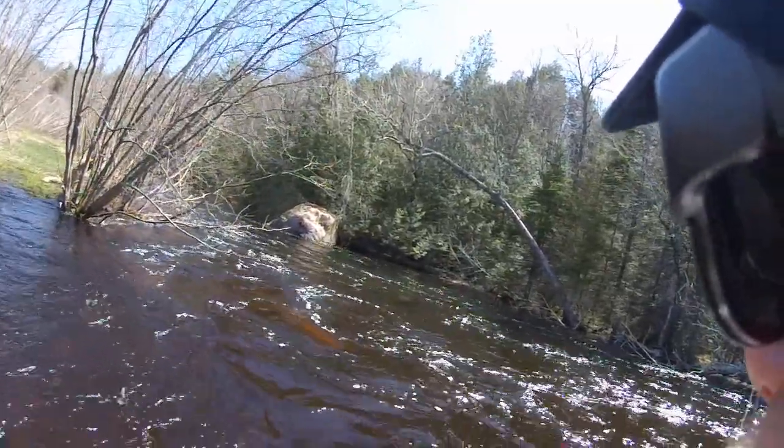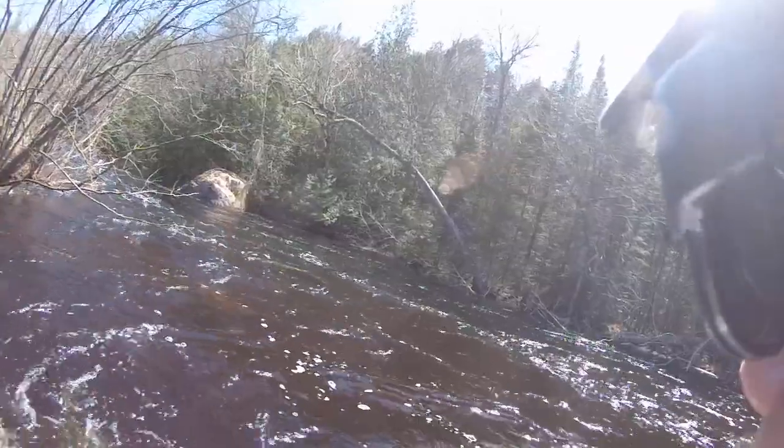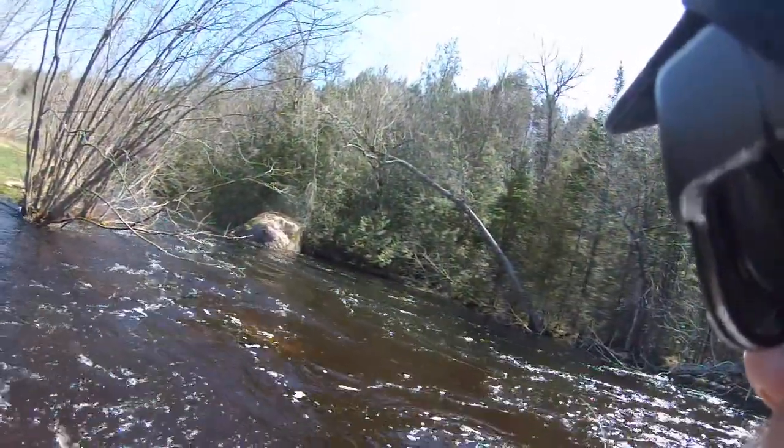There we go, a nice one. Oh, fudge! I can see him and there's no way he's coming back. Saw him hit and came right out of that rock.